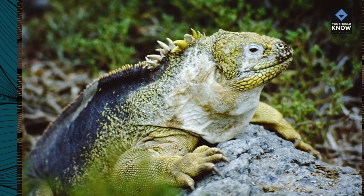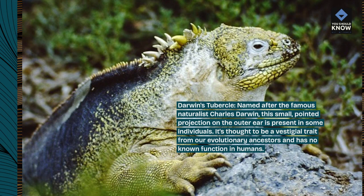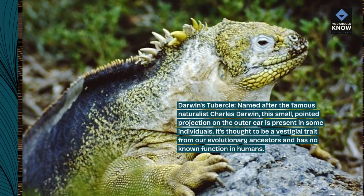Darwin's tubercle, named after the famous naturalist Charles Darwin, this small, pointed projection on the outer ear is present in some individuals. It's thought to be a vestigial trait from our evolutionary ancestors and has no known function in humans.